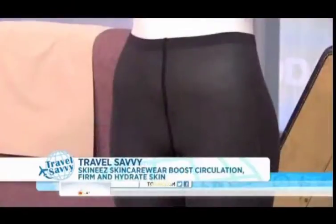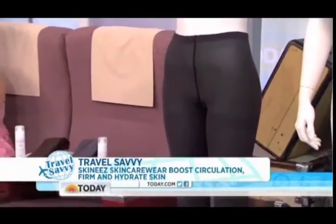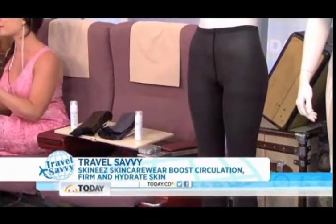When you're on the plane, all that sitting can be bad for the legs — you want to be concerned about your circulation. These are Skinny's Miracle Toning Skin Care Wear. They actually have built-in hydrating ingredients like caffeine, shea butter, and vitamin E, and they also act as compression garments, which is so important when you're traveling. And they're reversible — pack just one.